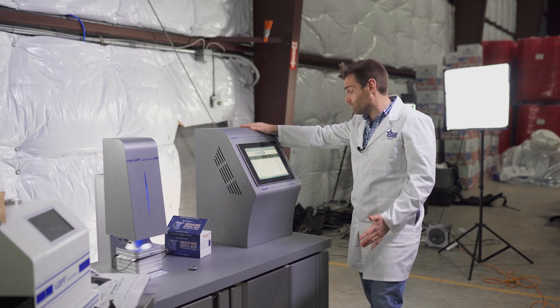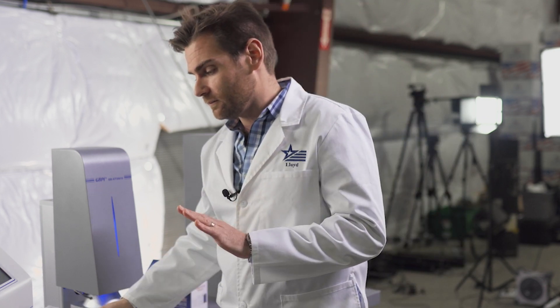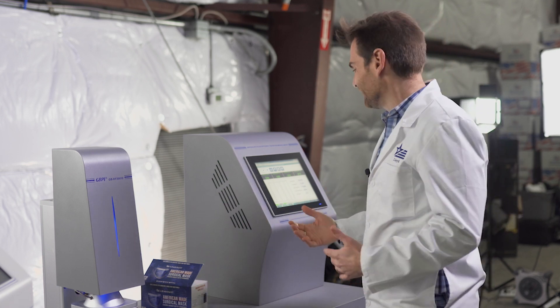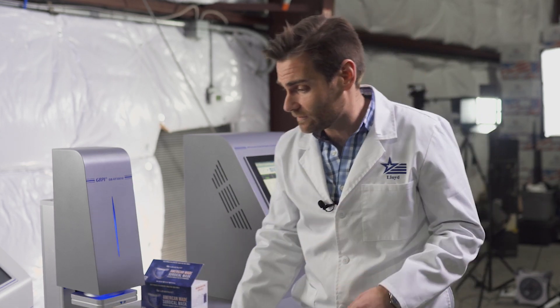95.8% — we're almost done. Final result: 95.83%. Pretty good. They're meeting what's on their bag, so they're true to the bag. But the beautiful spread in Fortune? They're not meeting that. I don't know how their lab passed this at 98% when this machine shows otherwise. If you stayed to the end of this video, you must really like masks or you must be really bored. Thanks for watching.